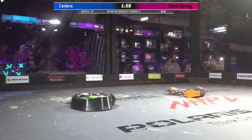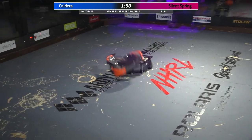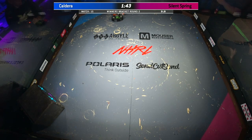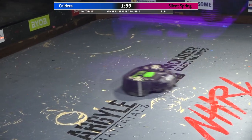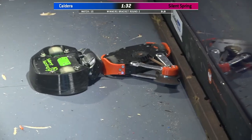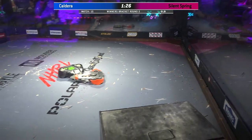Now Silent Spring is, of course, invertible. Oh, it's back on its feet. Here we go — back on its feet quite literally, because this is a walking robot, it's running on 8 feet. That's right. Now it looks like the weapon on Silent Spring might be down. It also looks like the horizontal spinner on Caldera is a little askew — it definitely hit a portion of that drum that it did not want to, and it is completely off-kilter now. Now it would be dangerous to spin that thing up.